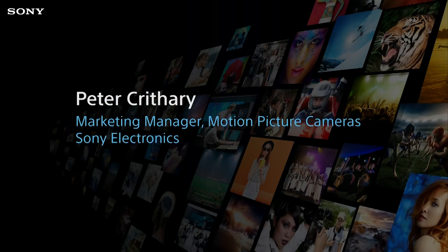Ladies and gentlemen, welcome to NAB 2018. I'm Peter Crithery, marketing manager for our motion picture cameras — the CineAlta F55 and, of course, the new Venice, the full-frame motion picture camera that we just introduced in February.